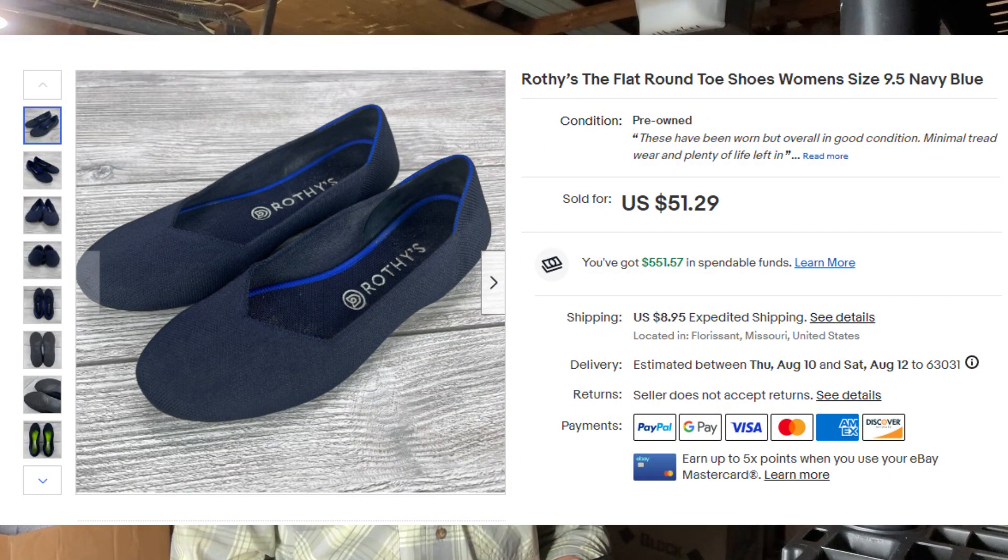I also have a bonus item at the end that I think is pretty easy to pass up on that I'll share with you. So first up we have Rothy's, the flat round toe. Buyer paid $64.46. Rothy's aren't selling like they used to, but they're still selling pretty good — I'll take $64 all day.